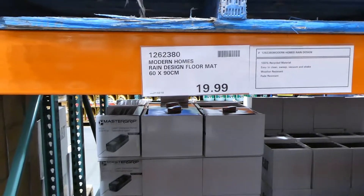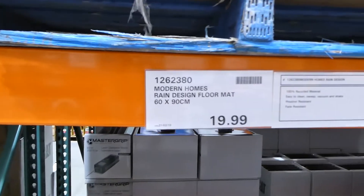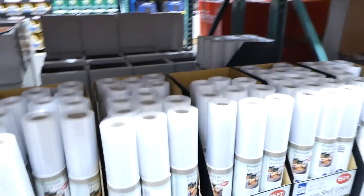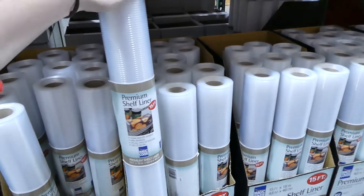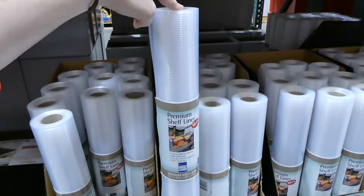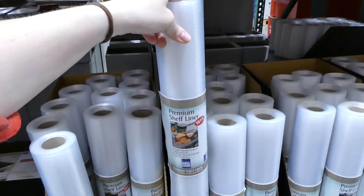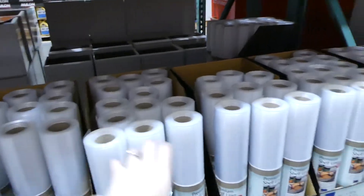They also have Modern Homes rain design floor mats — textured with rubber on the outside, 60 by 90 centimeters, made from 100% recycled materials and weather resistant, for $20. They also have shelf liners — Magic Cover premium shelf liner, good for large racks to prevent items falling through, cuttable, 4.57 meters long, for $19.